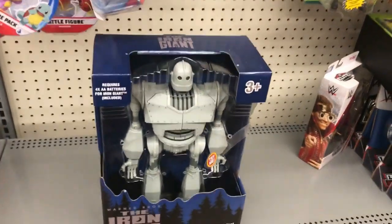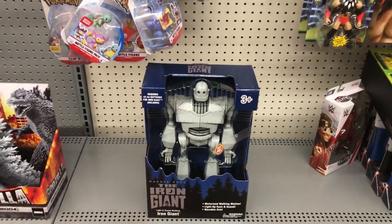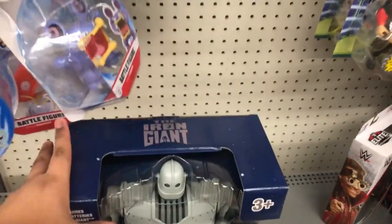Hey guys, Santa Brooks, and guys, here I am at Walmart, and look what I found right here. This is an amazing figure right here. I'm definitely gonna buy this one right here, and it's the Iron Giant right here.